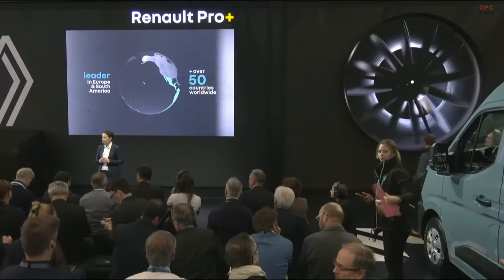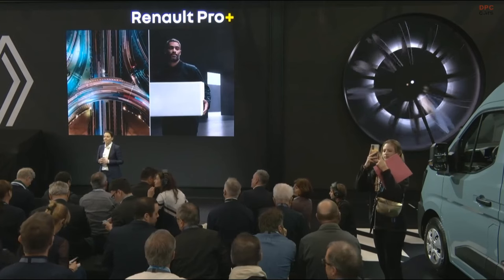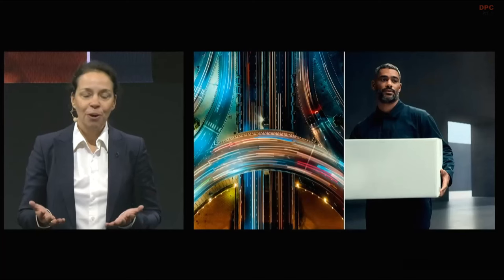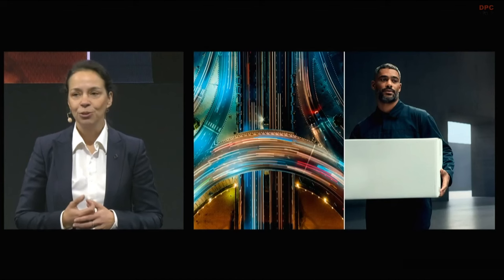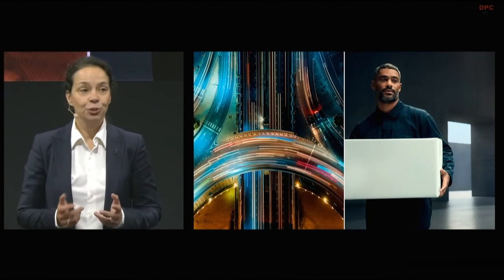The next decade is set to change the face of mobility, and commercial vehicles will be a major player. The energy transition, obviously, shared mobility, public transport, autonomous logistics — all of these challenges still await us. We also have new players coming into the segment, although it's already a very competitive segment. We decided to go into the next decade with the fourth generation of Master.